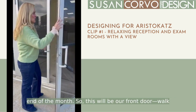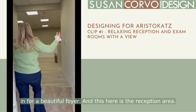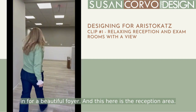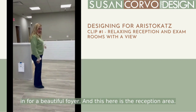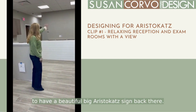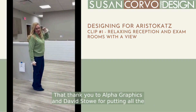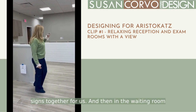So this will be our front door. We'll walk in to a beautiful foyer, and this here is the reception area. There'll be two receptionists. We're going to have a beautiful big AristoCat sign back there — thank you to Alphagraphics and David Stowe for putting all the signs together for us.